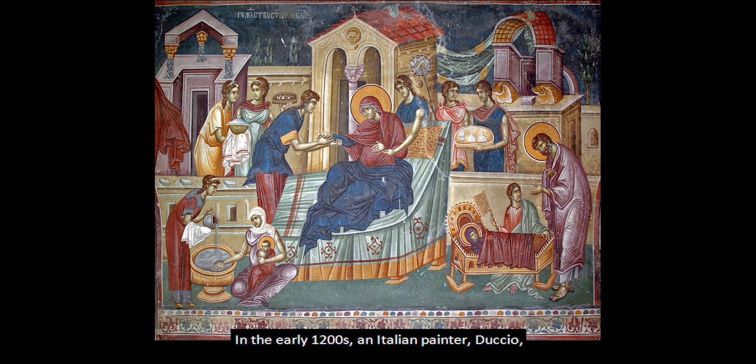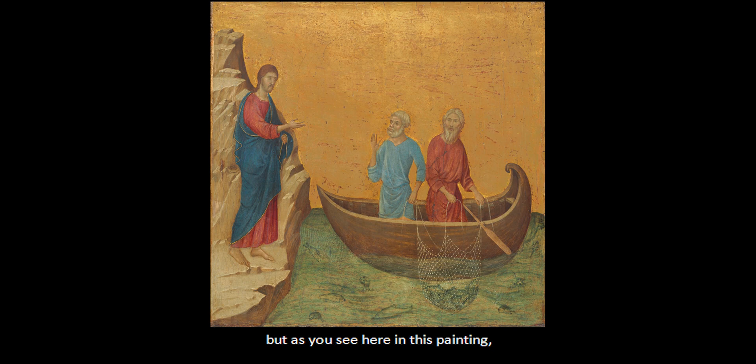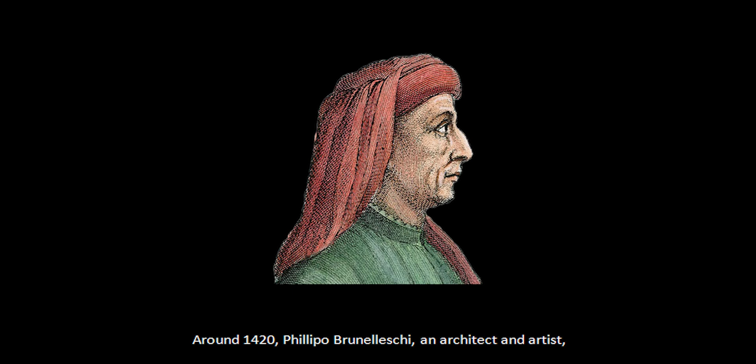In the early 1200s, an Italian painter, Duccio, explored perspective by using shadows to help create space and depth. This helped a lot, but as you see here in this painting, it still leaves a flatness.